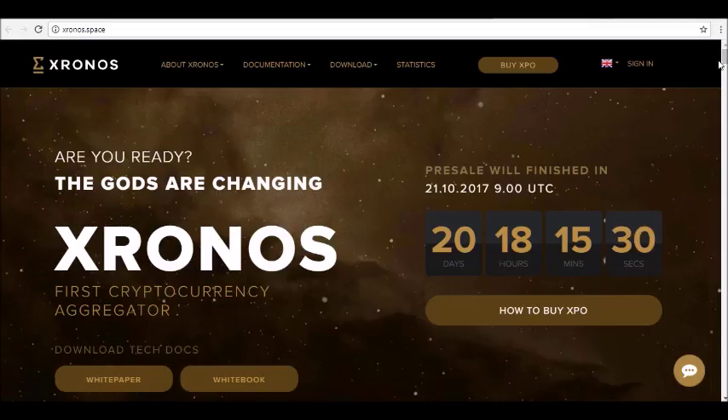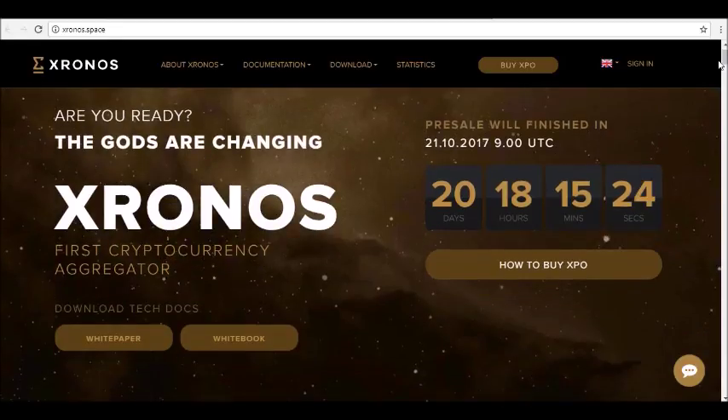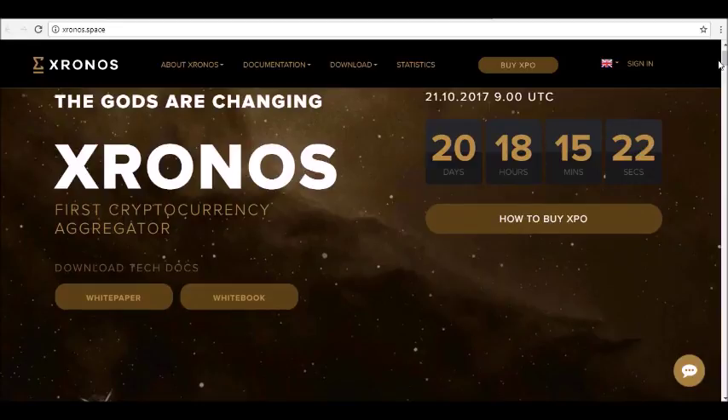Hey guys, thanks for joining us here at Alpha Investors dot club, where today we will be reviewing Chronos. Chronos is the first aggregator of cryptocurrency and blockchain technologies.